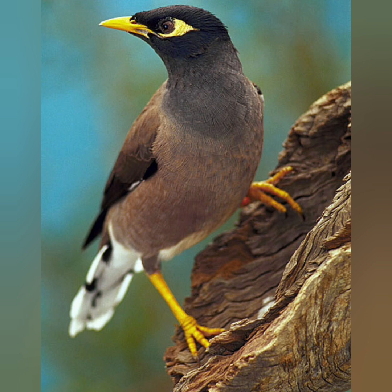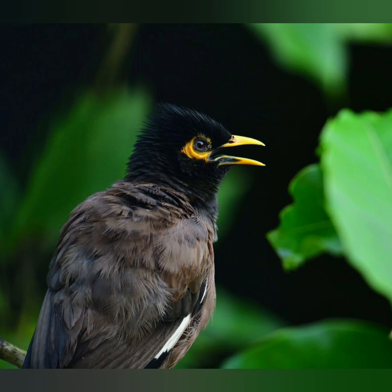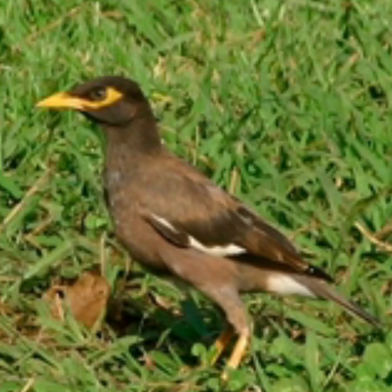The Common Myna is identified easily by the brown body, black hooded head and the bare yellow patch behind the eye. The bill and legs are bright yellow. There is a white patch on the outer primaries and the wing lining on the underside is white.